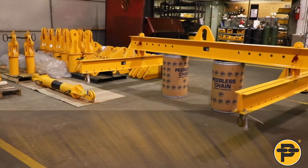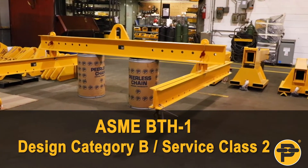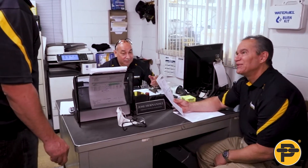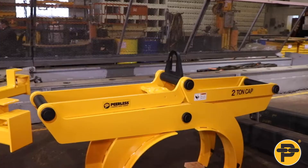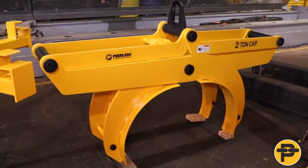Standard products are designed to ASME BTH1 Design Category B, Service Class 2. Greater design categories and service classes are available. Our qualified staff has the expertise to design and manufacture high-quality products quickly and competitively to satisfy the individual requirements of customers within many diverse industries.